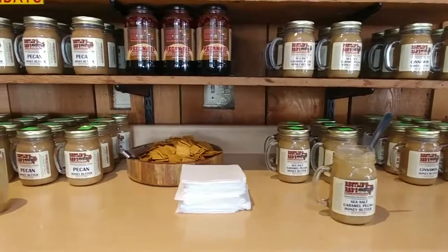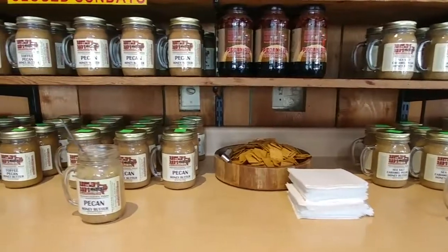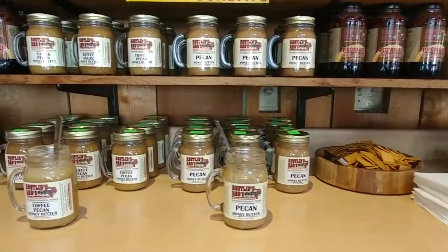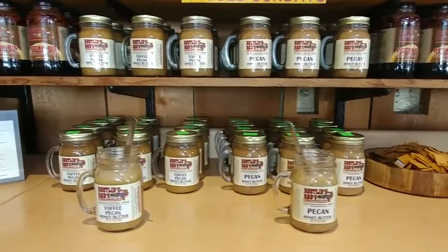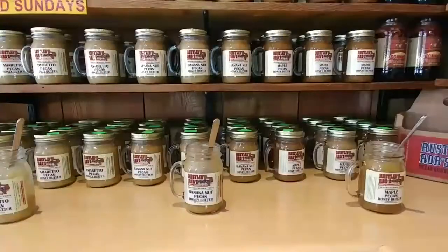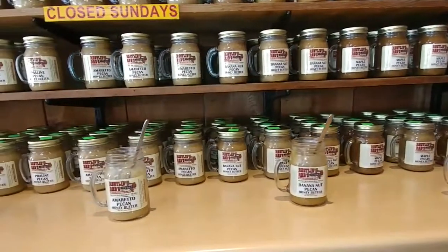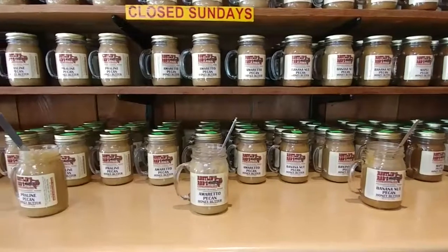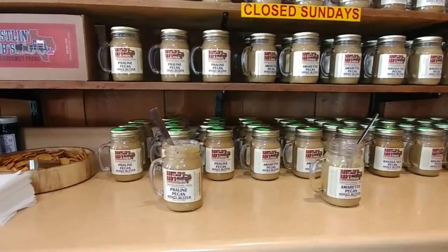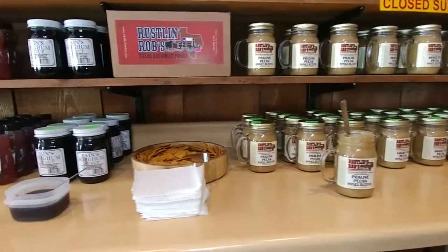Our other flavors are going to be sea salt pecan, regular pecan, and also the toffee pecan. We've got even more flavors: the maple pecan, banana nut pecan, an amaretto pecan for the amaretto lovers, also a praline pecan. We've even got local honey.